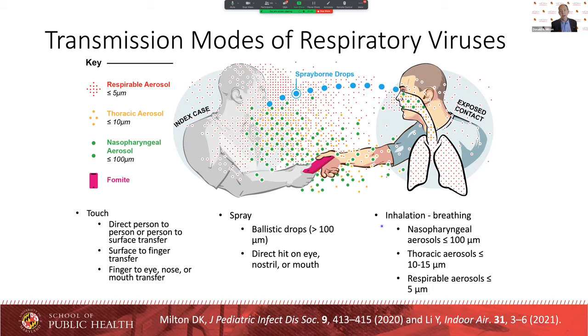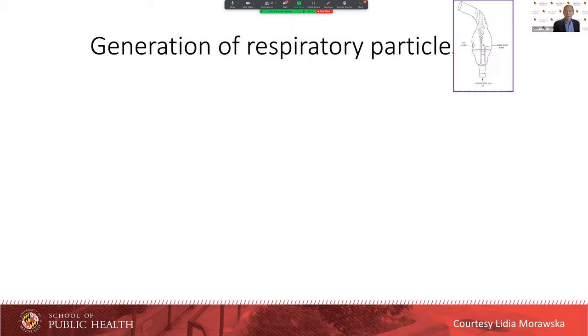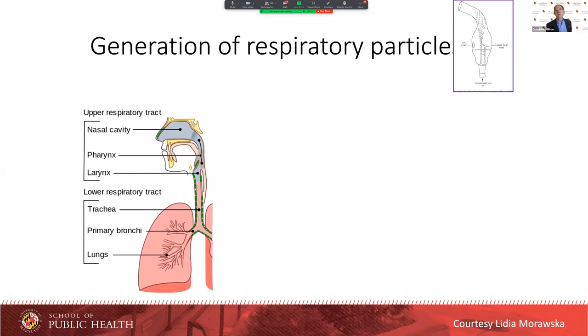Within those fine droplets, they can land at different sites. They can land in your nose if they're fairly large — they won't penetrate beyond your nose and throat. If they're a little smaller, they can penetrate deeper into the large airways — we call those thoracic aerosols. And if they're very small, they can penetrate deep into the lung and deposit in the small airways and all the way out to the air sacs. The respiratory tract is acting like a nebulizer, with several different nebulizers in it.